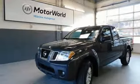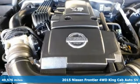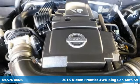Here's a 2015 Nissan Frontier. Tough, rugged, comfortable. Plus, it offers an exciting list of features.